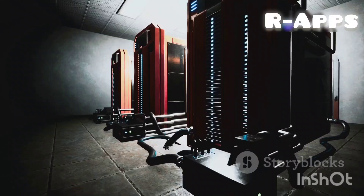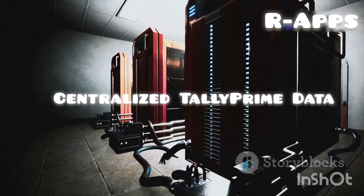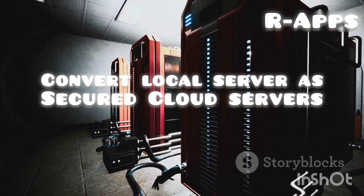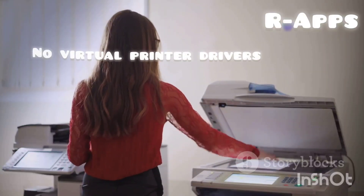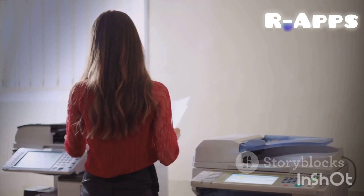Centralized Tally data: turn your local server into a secure cloud server protected by end-to-end encryption. Enhanced printing: print directly using real printer drivers, ensuring perfect margins and fonts.